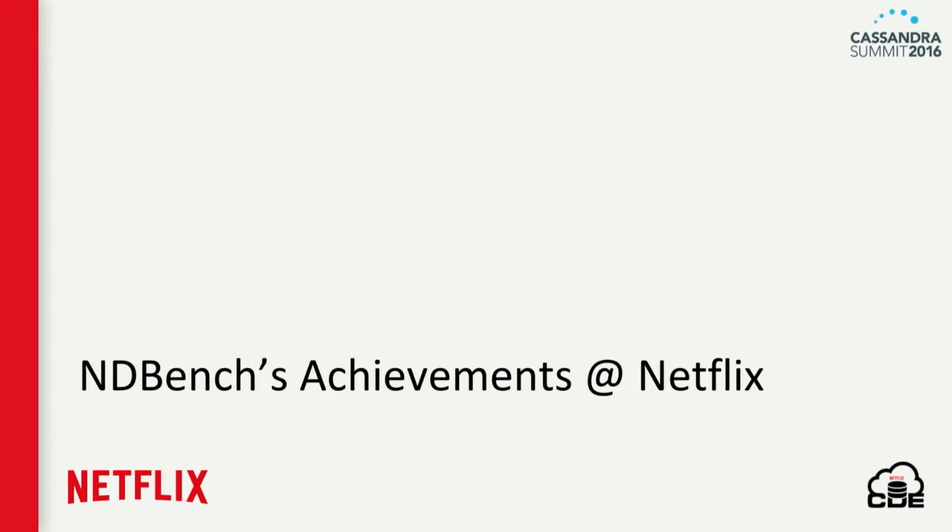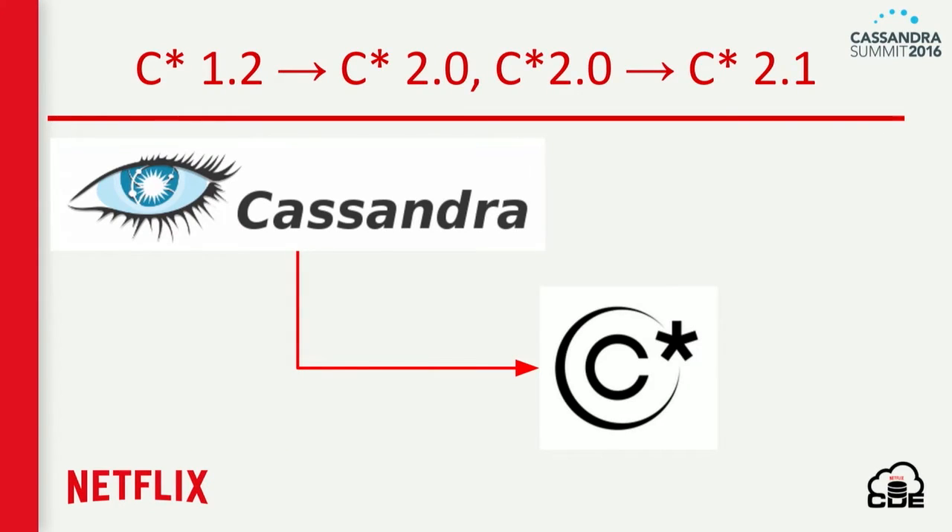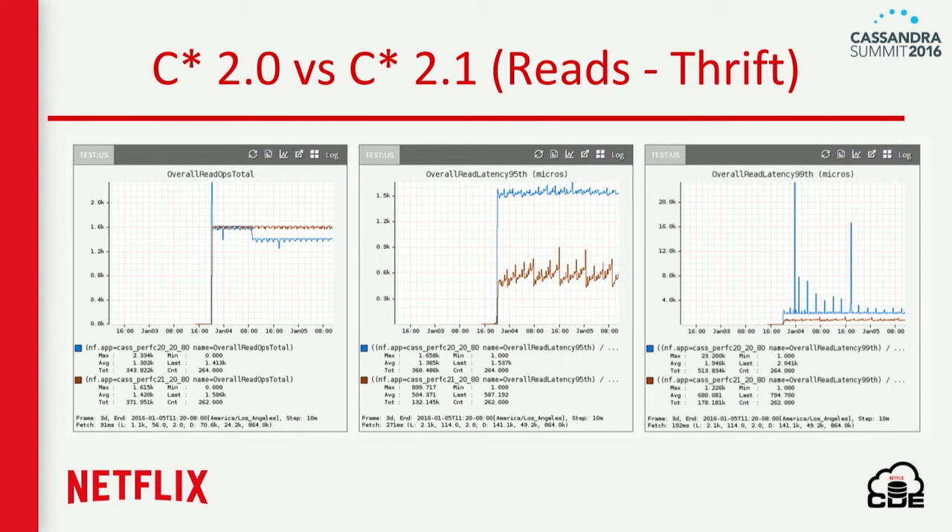The first major use case was N+1 migration. Two and a half years back, when we extended Netflix data centers to the EU region, we used NDBench extensively during that extension process. We also did two rounds of Cassandra upgrades — 1.2 to 2.0 and 2.0 to 2.1 — using NDBench as a benchmarking tool. These are sample graphs that NDBench produces.